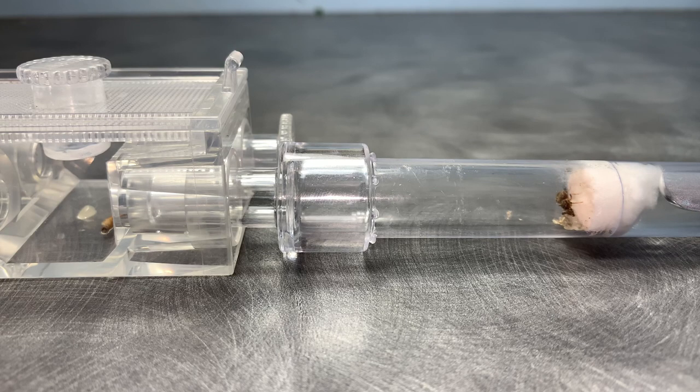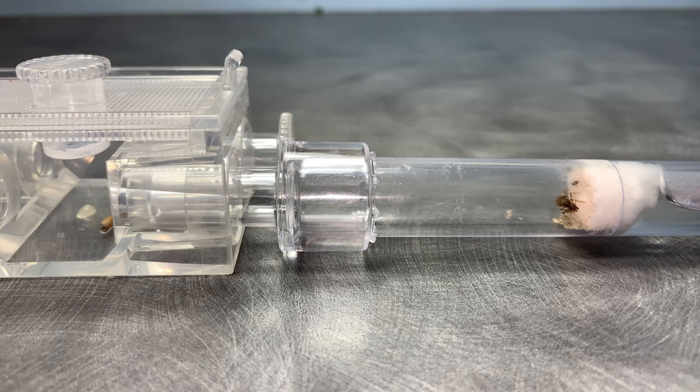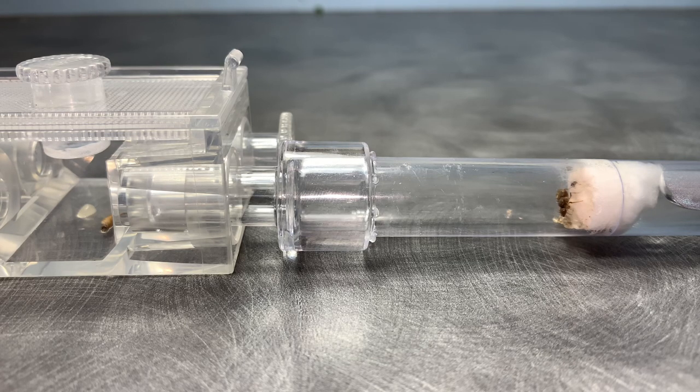Here are some other facts about Lasius Niger. The worker length can be between 2 to 5 millimeters long, the queen's length can be between 7 to 10 millimeters long, and the male's length can be between 3.5 to 5 millimeters long. Lasius Niger tend to nest in dirt and sand, and can also be found under stones or other objects that generate heat.